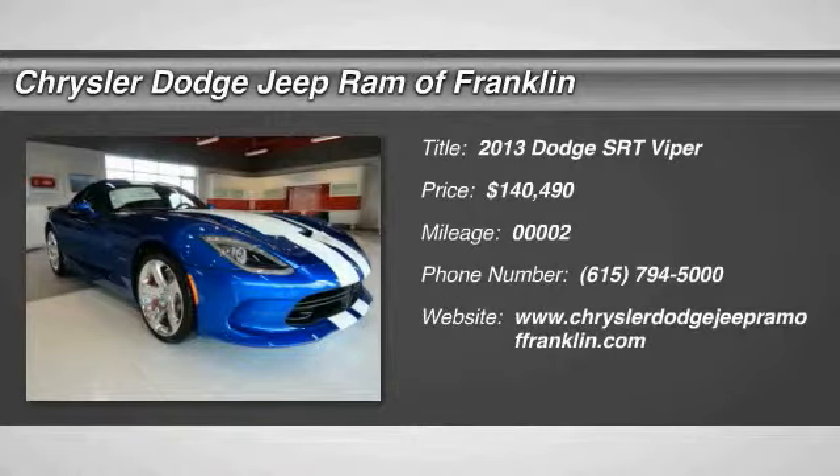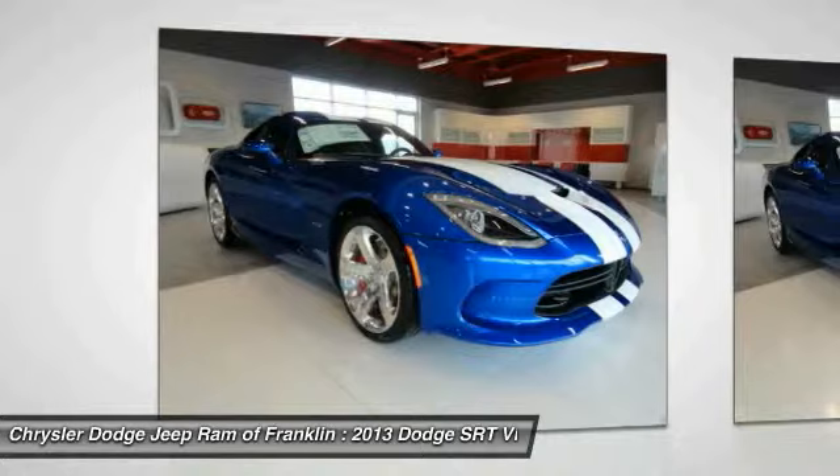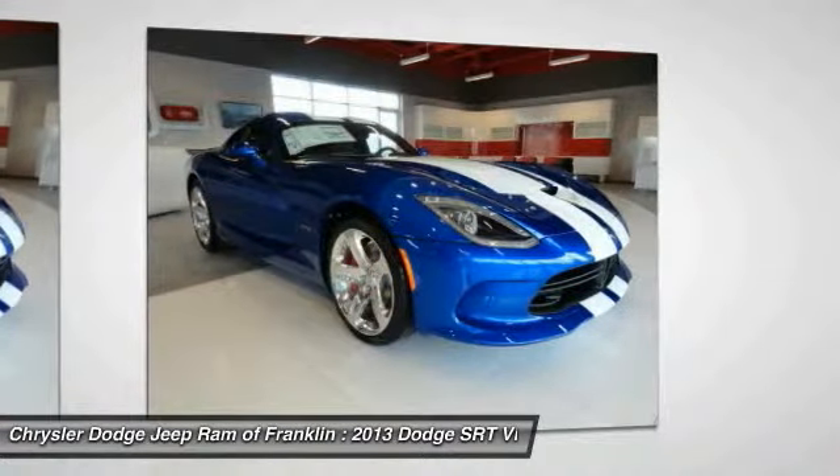The 2013 Viper — the Dodge Viper — is hand-built to perform ferociously, with the looks to match. This ultimate performance machine boasts 600 horsepower and zero to 60 mile per hour acceleration in less than four seconds.